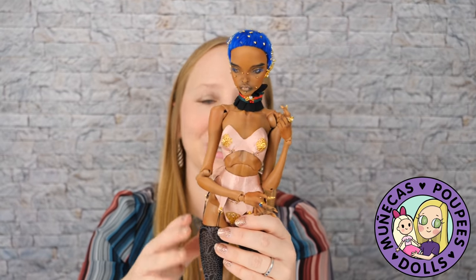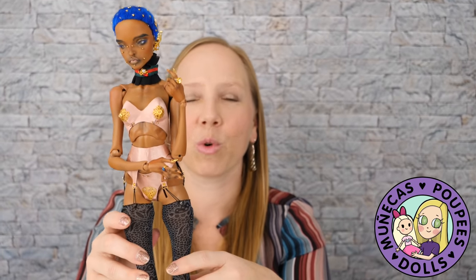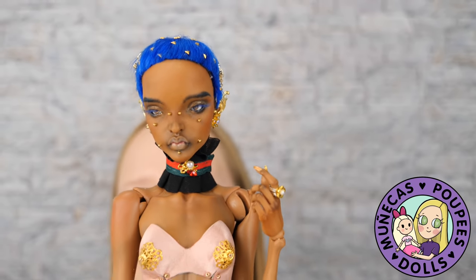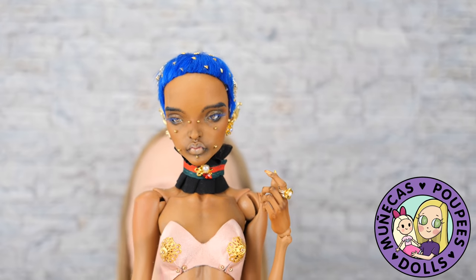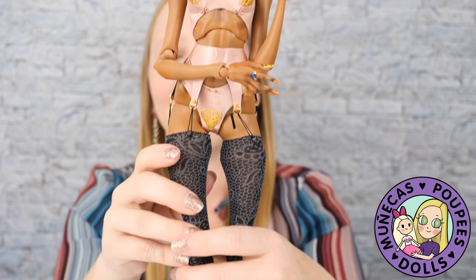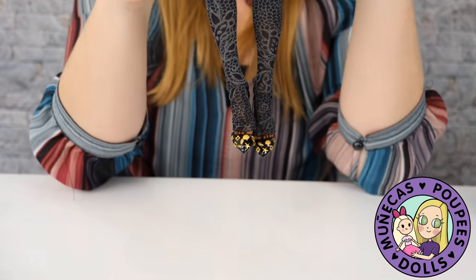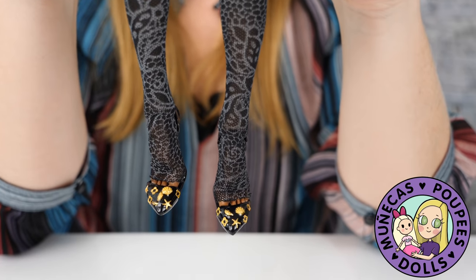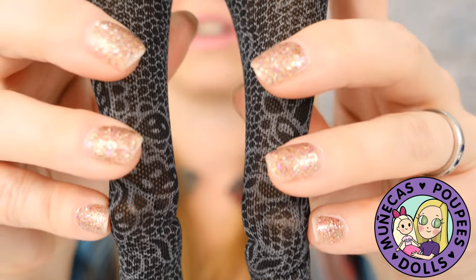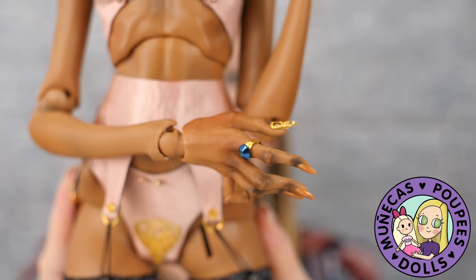What you are looking at right here is 40,000 years of human art evolution, and this is what we land at. She is so incredible and she is a part of my collection, and I cannot believe it. I am just so honored to be able to have this doll in my collection and be able to hold her, look at her, and play with her whenever I feel like it.